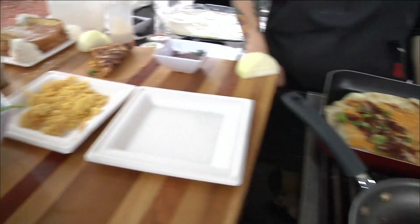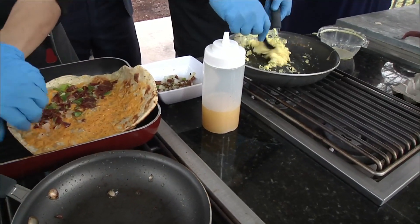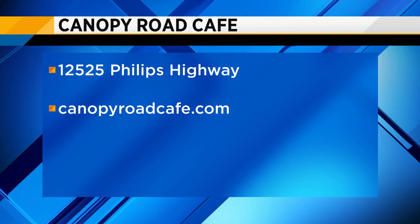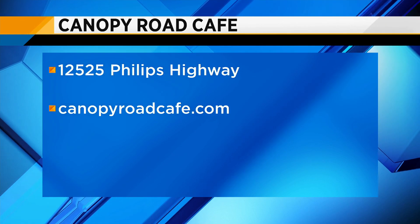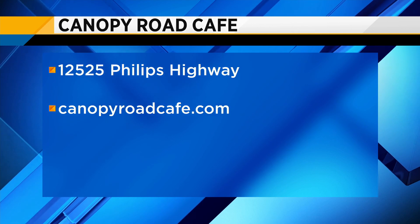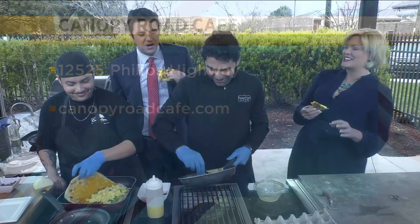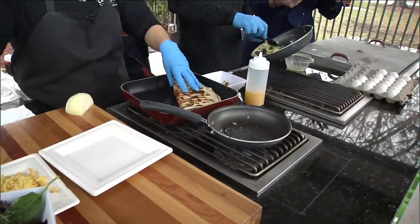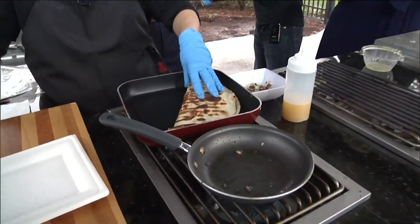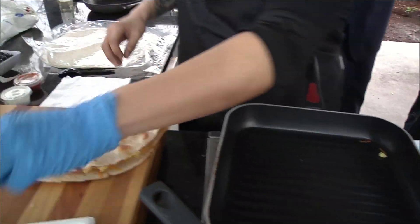Our hours are 6:30 to 2:15 every day, Monday through Sunday. A little busier on the weekends, obviously, with the church rush. Canopy Road is located right there on US 1 where it meets Old St. Augustine Road, right near the Bay Yard area.